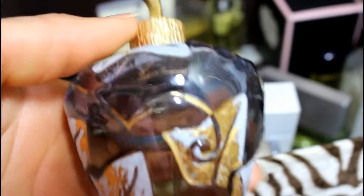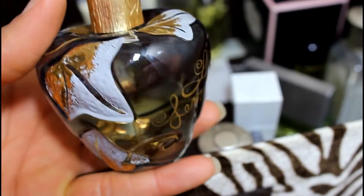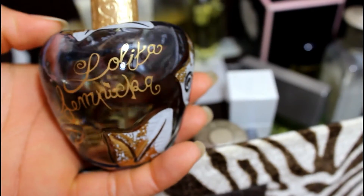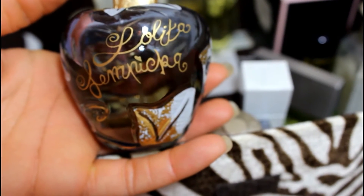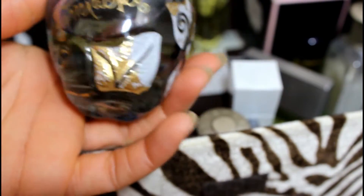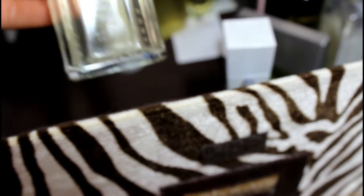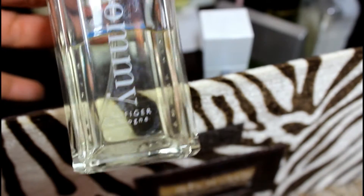And this is Lolita Lempicka. This was the fragrance that I wore on my wedding day, and I did not have a good wedding day or good memories of it — everything that could have gone wrong did. So I'm going to go ahead and pass this along; maybe someone else will enjoy it. You don't need to hang on to that stuff.